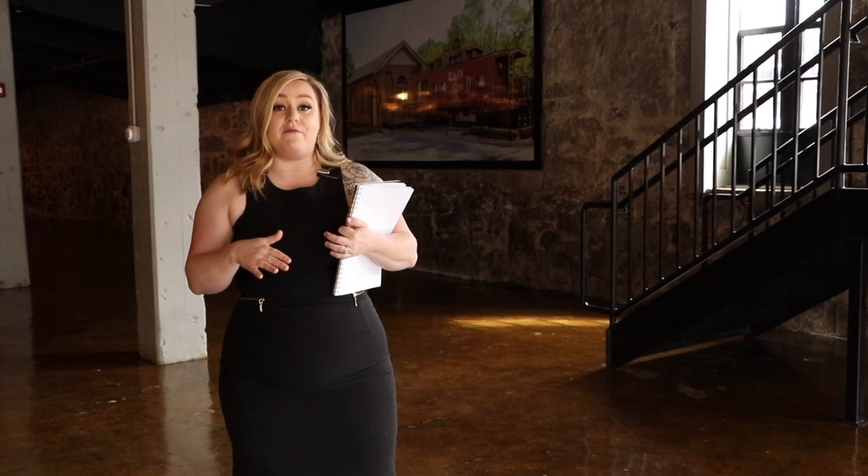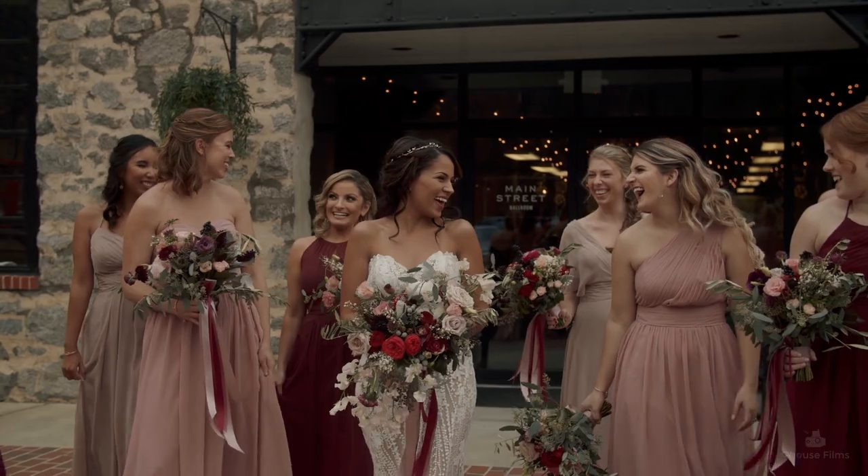My favorite thing about Main Street Ballroom is the fact that it's a blank slate with character. You can add as much as you want — make it a black tie affair with really fancy decorations and totally customize it to your style — or you can be totally minimalist and the venue really stands on its own. You don't need to add a whole lot.